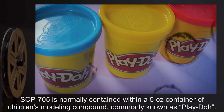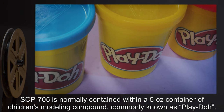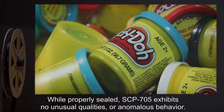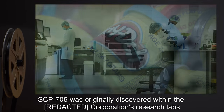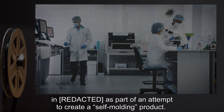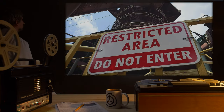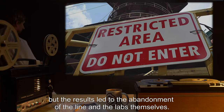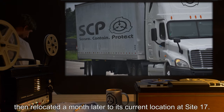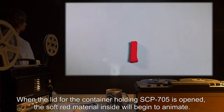Description: SCP-705 is normally contained within a 5-ounce container of children's modeling compound, commonly known as Play-Doh. While properly sealed, SCP-705 exhibits no unusual qualities or anomalous behavior. SCP-705 was originally discovered within the R.I.D. Corporation's research labs as part of an attempt to create a self-molding product. The means by which this was accomplished is still unknown, but the results led to the abandonment of the line and the labs themselves. Retrieved, SCP-705 was originally moved to Site R.I.D., then relocated a month later to its current location at Site 17.